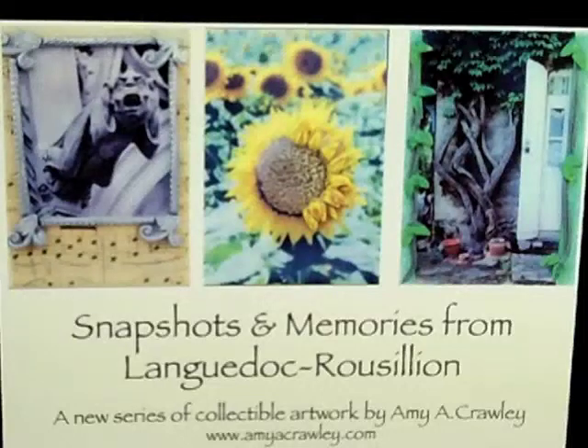Hi everyone, this is Amy Crawley from amyacrawley.com, and today I'd like to share with you my newest series of artwork, Snapshots and Memories from Languedoc Roussillon. This series of artwork was inspired by my 2011 trip to France, and it features my own printmaking and photographs.